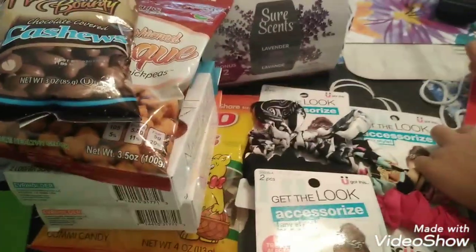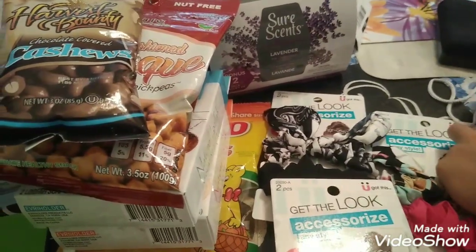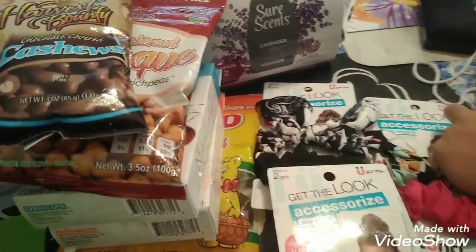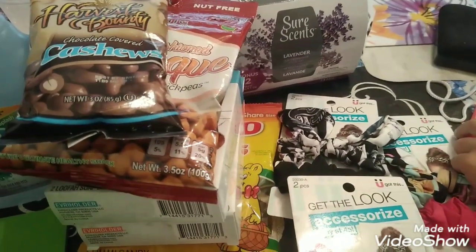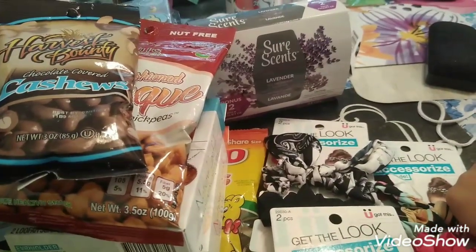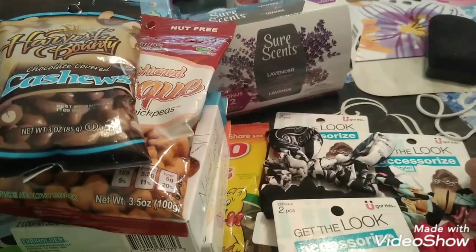That is pretty much it for my Dollar Tree haul. We did find some really good items and I did cross out a few wish list items, which is amazing. I'm still in the hunt for a lot of other things. I'm not going to the Dollar Tree as much right now because I am resting as much as I can, but when I do have the energy I go. If you want to follow up on everything I do, click that subscribe button and the bell to be notified and join our family. I hope you guys have a wonderful, blessed afternoon and I'll see you in my next video.